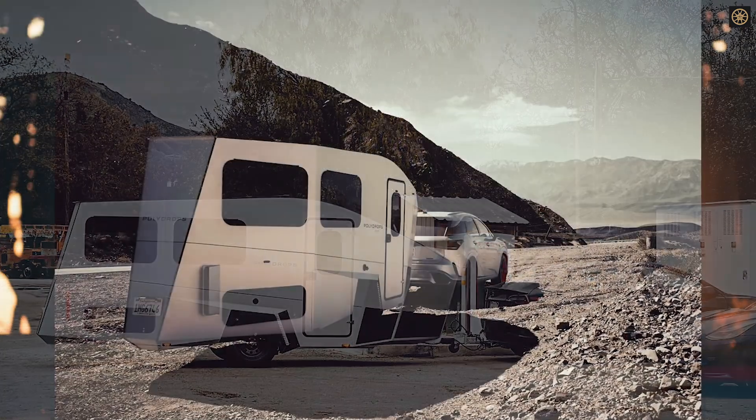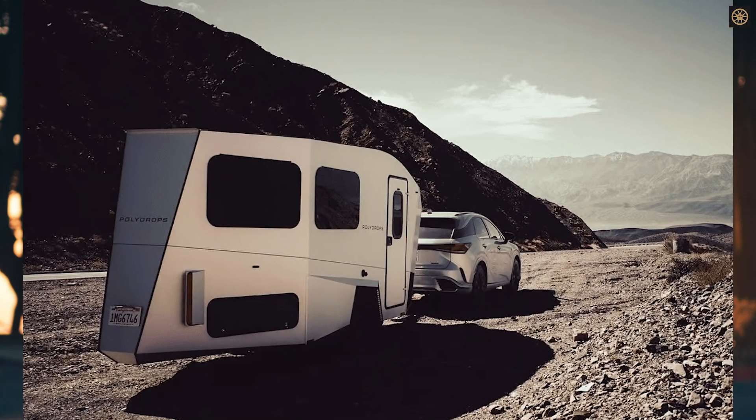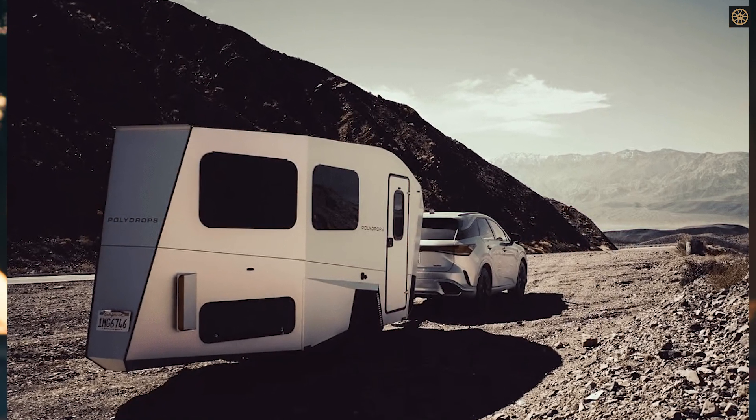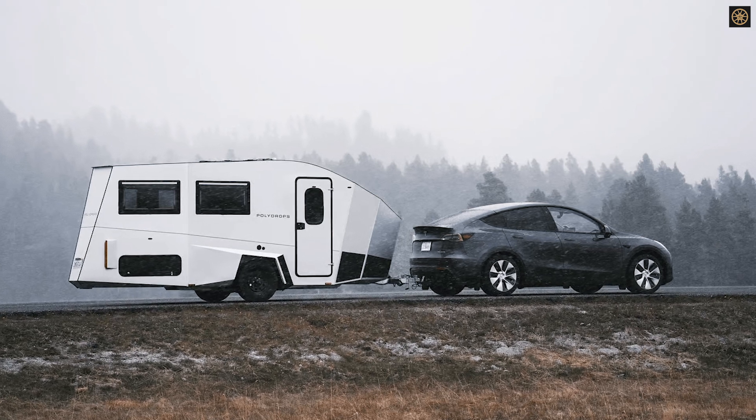Inside, the P21 is tailored for families, offering a main bed space that can convert into a work or dining area, a children's bed that can double as storage, and seamless insulation for thermal and noise protection.